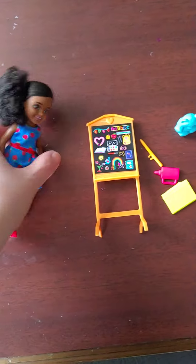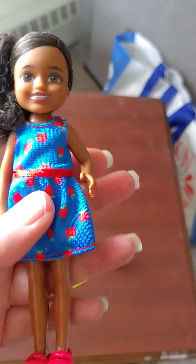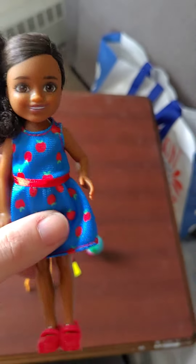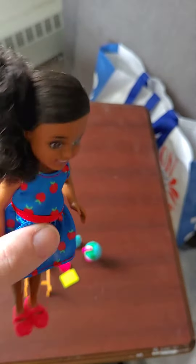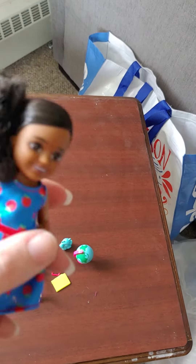Hello everyone, so today we have — I can be a teacher — Chelsea. Normally it would not possess me to buy this, but for two dollars I was like, two dollars is so cheap, I have to. So I decided to pick her up just because she was so cheap and she was cute.